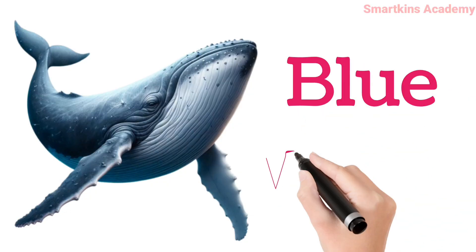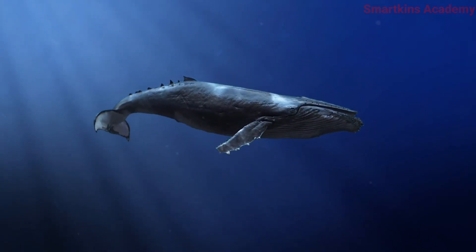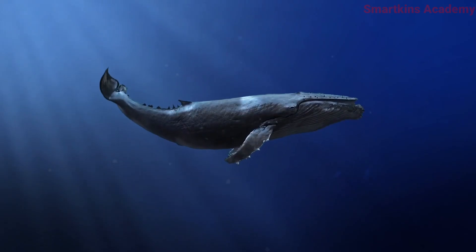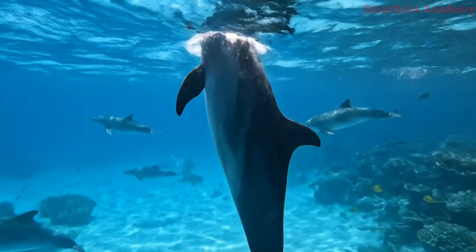This is Blue Whale, the largest animal in the world, traveling thousands of kilometers in the ocean. This is Dolphin, a smart sea animal that loves to jump and play in water.